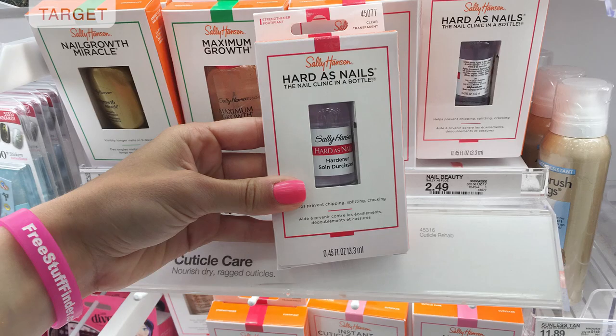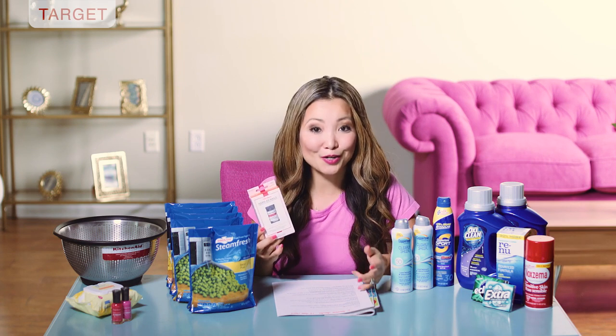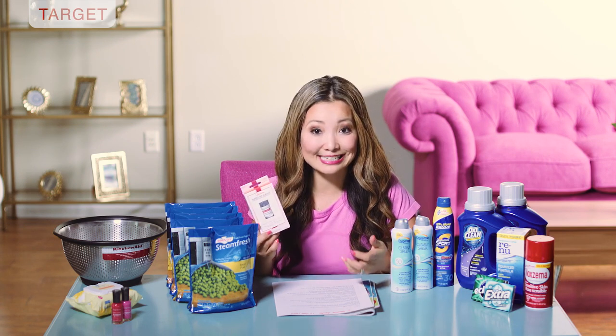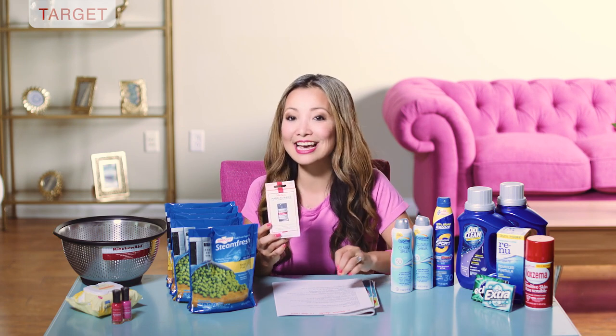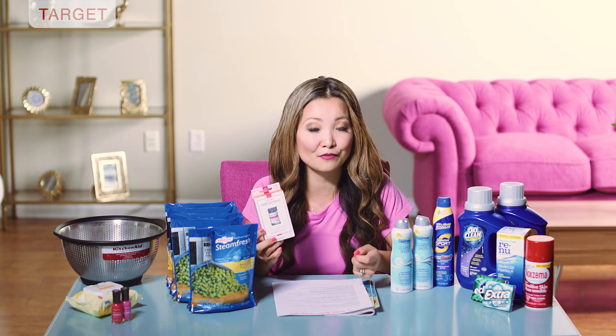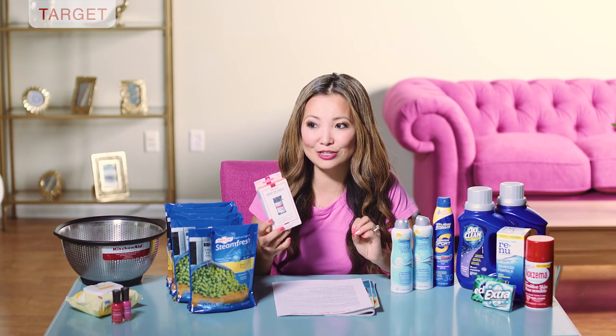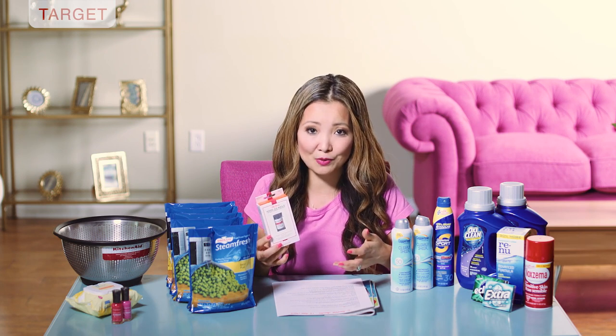Next we have Sally Hansen hardest nail treatment for free or really cheap. They are regularly priced for two dollars and 49 cents. Use a 20% off Target Cartwheel and you leave the store paying a dollar 99 plus tax. Currently in Checkout 51 until Wednesday, there's a two dollar cash back — limit one. You're paying a dollar 99 but getting back two dollars in Checkout 51, making the final price free. Note: don't combine with the dollar-off coupon from Smart Source 3/25, or Checkout 51 will reject you.